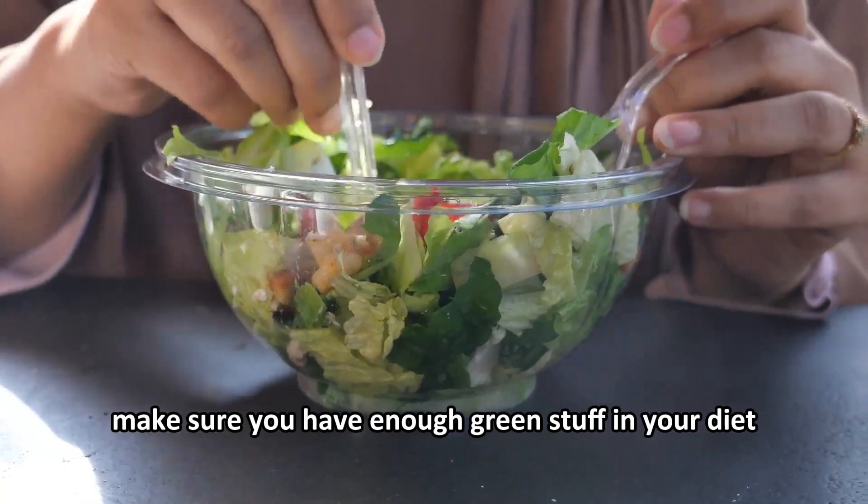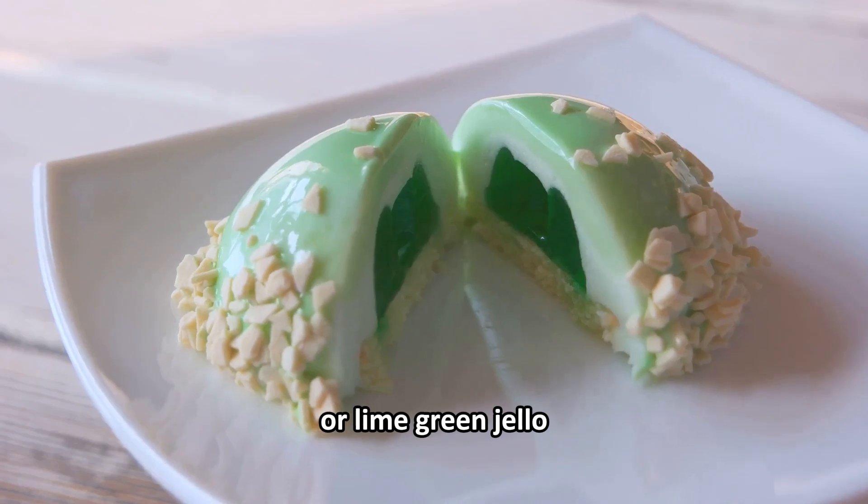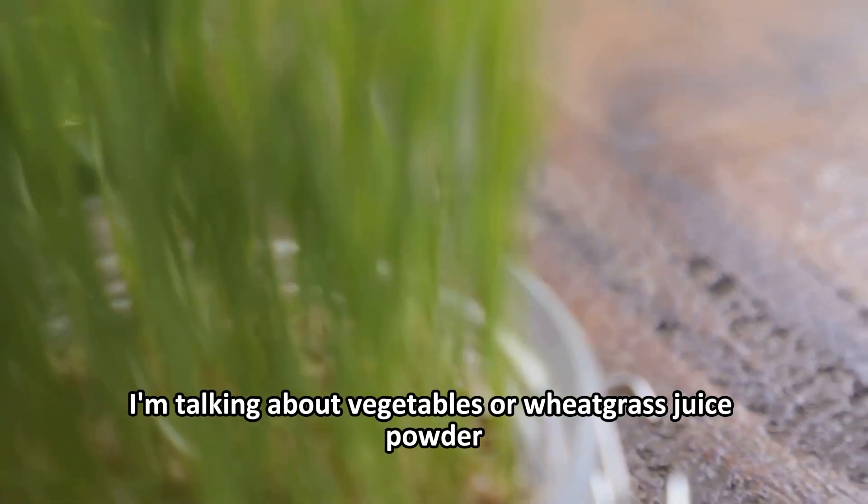So just make sure you have enough green stuff in your diet. I'm not talking about pistachio ice cream or lime green jello — I'm talking about vegetables or wheatgrass juice powder.